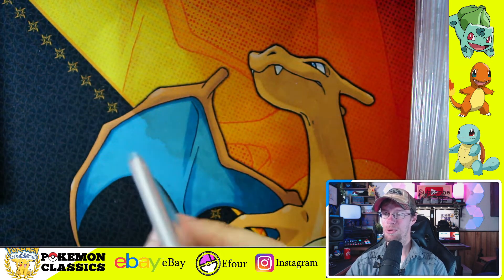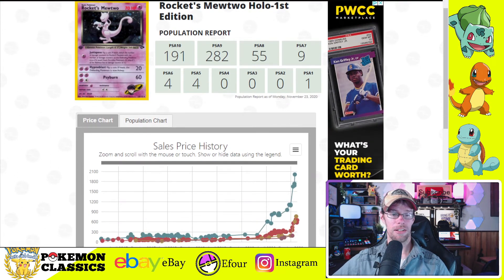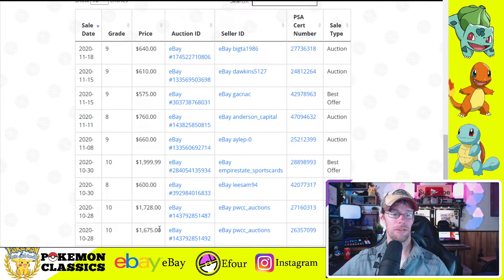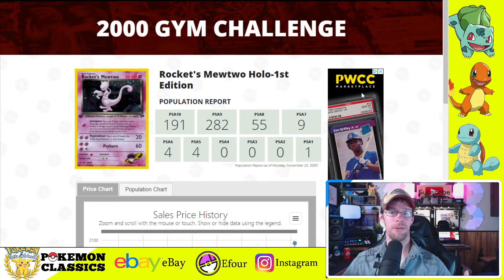Let's take a look at what Mewtwo's doing these days. With 191 PSA 10 copies, definitely not the same level of scarcity as some of the others we've seen. Still, we see pretty strong demand in the price data for PSA 10 — it looked like it was hanging around $800 for quite a while before jumping up to $2,000. Trend was $1,600, $1,700, $2,000. PSA 9 is settling in at about $600. If you buy what you like, what you love, ultimately there's no good deal or bad deal — it's all about what's right for you as a collector.